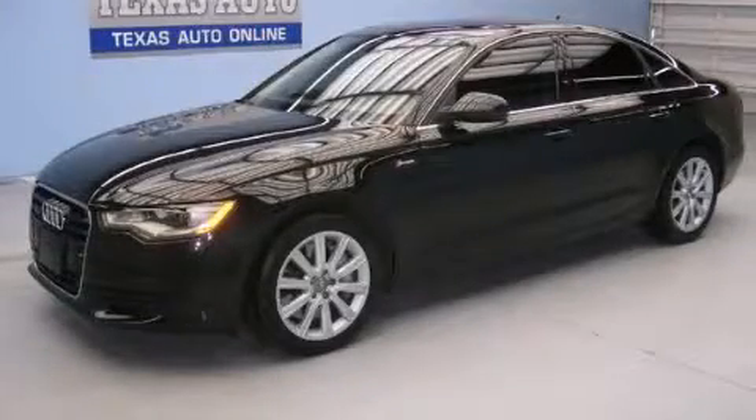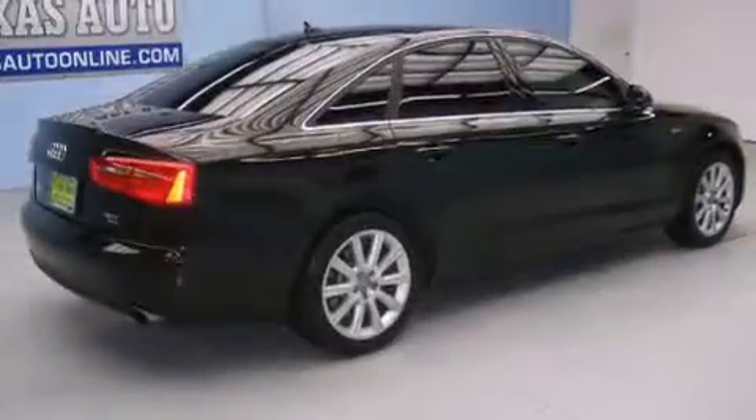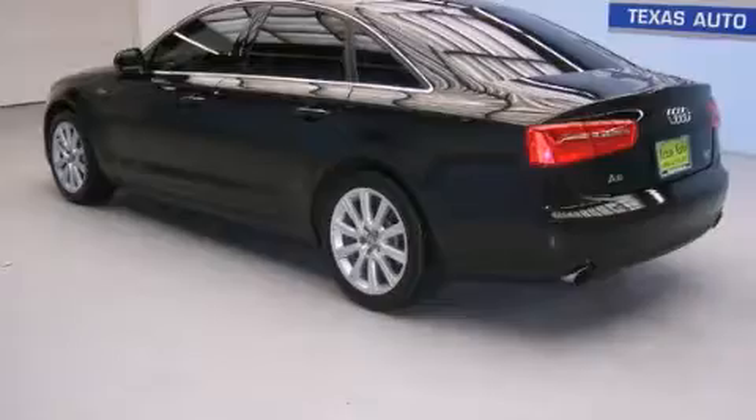This is a 2013 Audi A6, a great fit and finish. Its top features include a parking camera, keyless ignition, heated seats, a 5-link front suspension, and a supercharger.